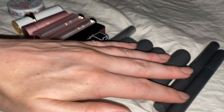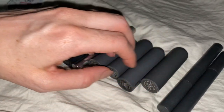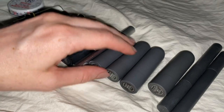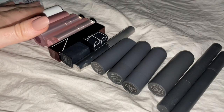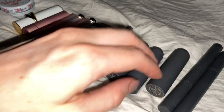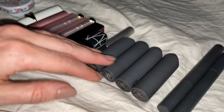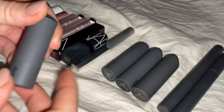Last but not least, these Bite Beauty lipsticks. I think these are on pause right now — on a little hiatus — because Bite Beauty is reformulating them to make them vegan and not tested on animals. Some of these I got on sale and they are not available now, but I'm sure they will be soon.